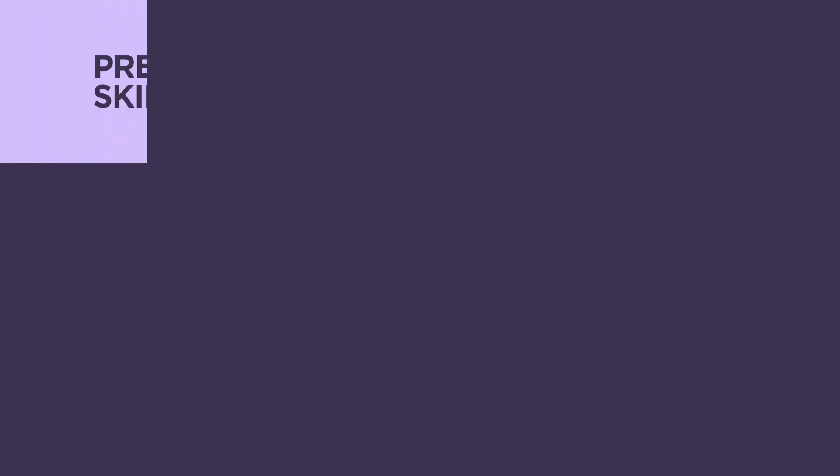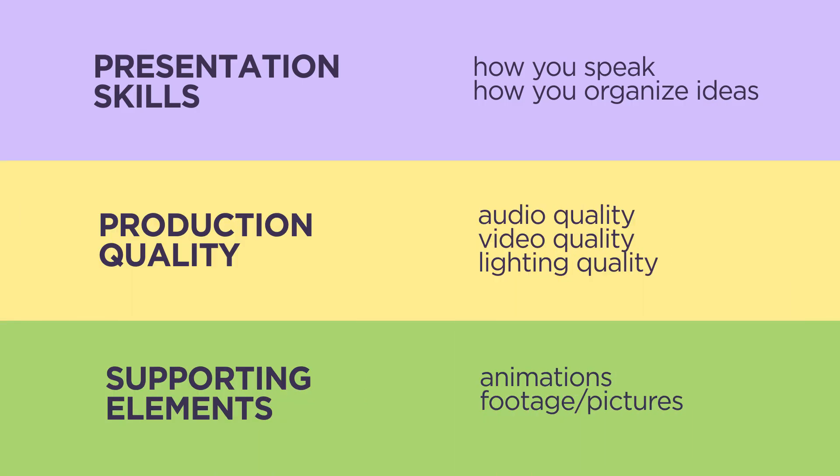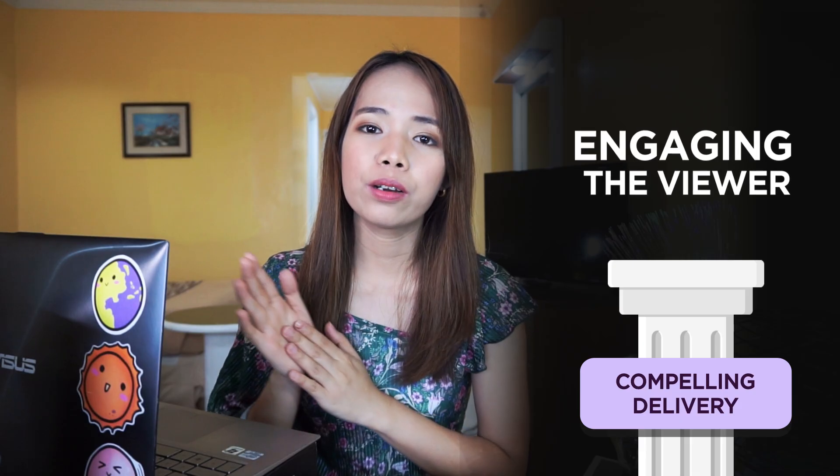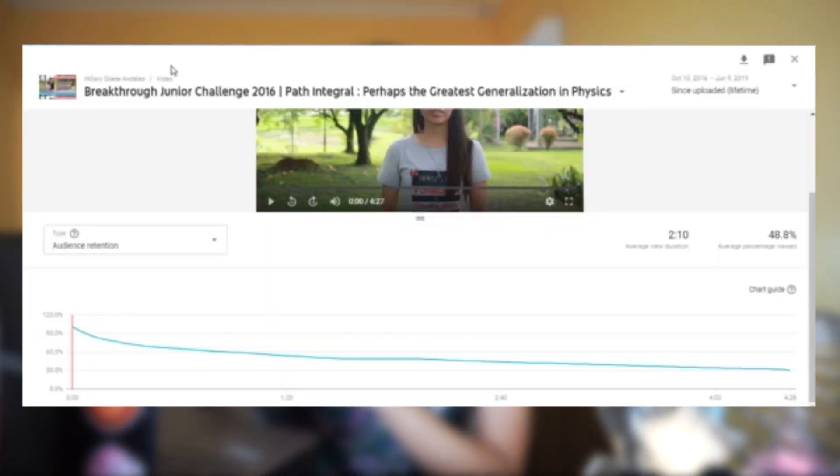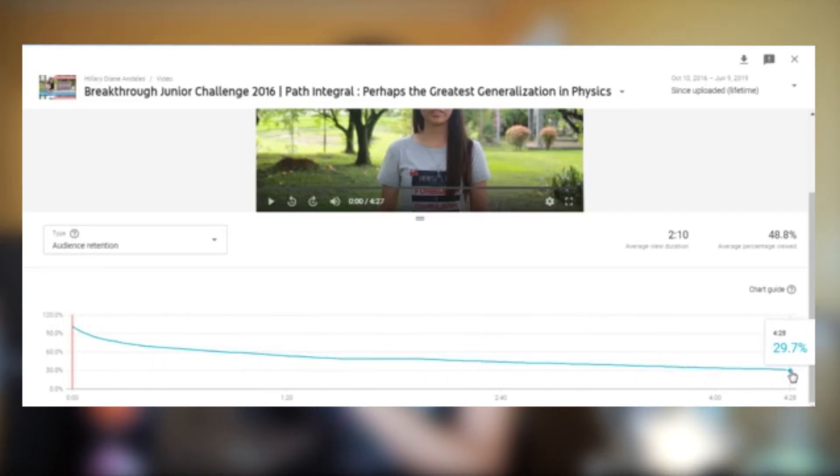Lastly, how do you get compelling delivery? It's all about your presentation skills, your production quality, and your supporting elements. How can you keep the viewer engaged all throughout your video? A nice metric for this is YouTube's audience retention curve — for any given video, it almost always drops down towards the end, but your goal is to keep it as close to 100% as possible. Here I'm going to show you my audience retention curves for both of my entries in two years, so you can study how I improved and where it tends to drop off and rise, and start to speculate why.